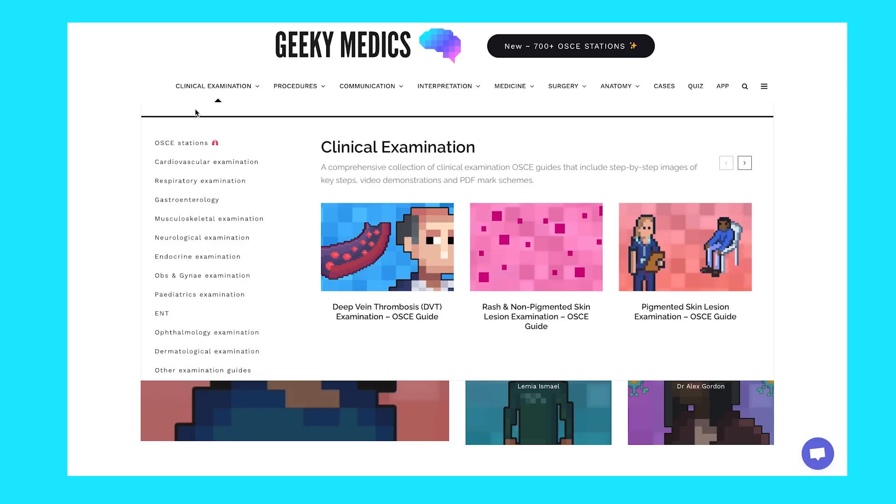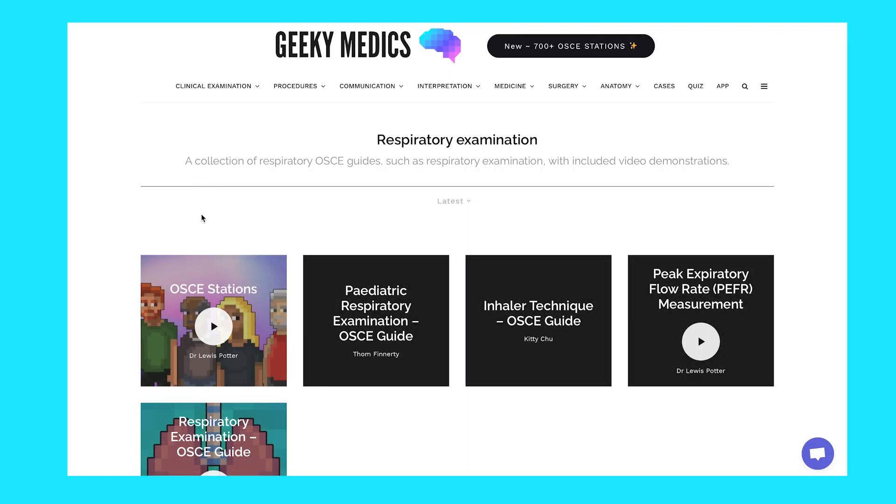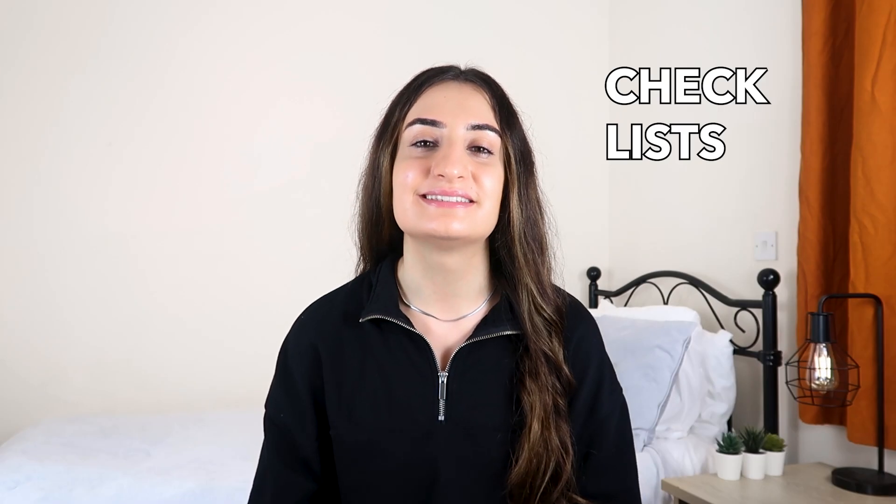I'm sure you have all heard of Geeky Medics, but if you haven't, it is the holy grail — the best resource for the OSCE. It has everything and anything you need, from written guides on how to do each examination, to checklists and even video tutorials. I don't know a single medical student who doesn't swear by their videos, so make sure you go through them lots of times throughout the year and build up your clinical skills. Practicing throughout the year as much as possible will put you in the best position for your OSCE.